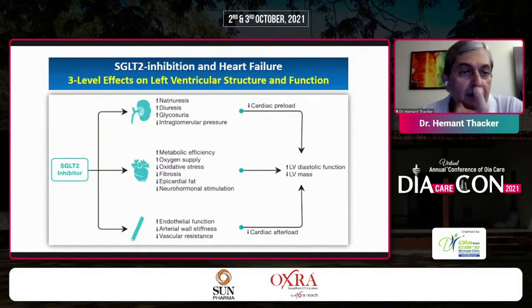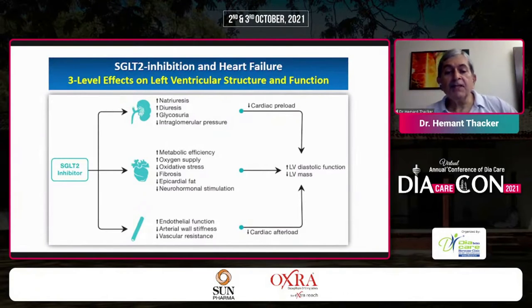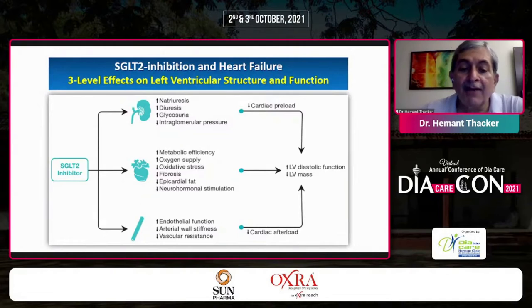SGLT2 inhibitors in heart failure have a three-level effect on left ventricular structure and function. SGLT2 works at the kidney level — increasing natriuresis, diuresis, and glycosuria while reducing intraglomerular pressure, thereby reducing cardiac preload. At the heart level, it improves metabolic efficiency, increases oxygen supply, reduces oxidative stress, fibrosis, epicardial fat, and neurohormonal stimulation — leading to increased LV diastolic function with decreased LV mass. At the vascular level, it increases endothelial function and reduces vascular resistance and arterial wall stiffness, thus reducing cardiac afterload and improving overall LV function.